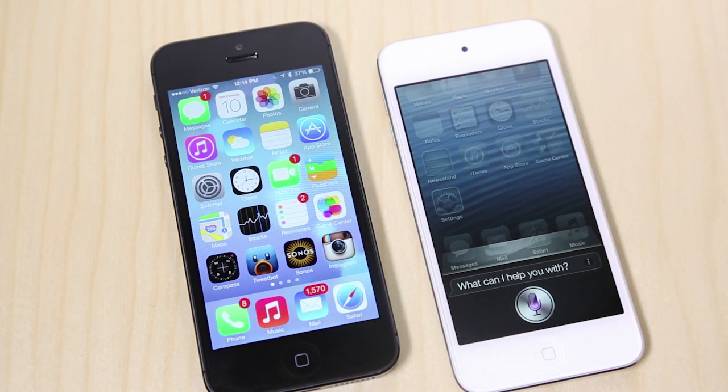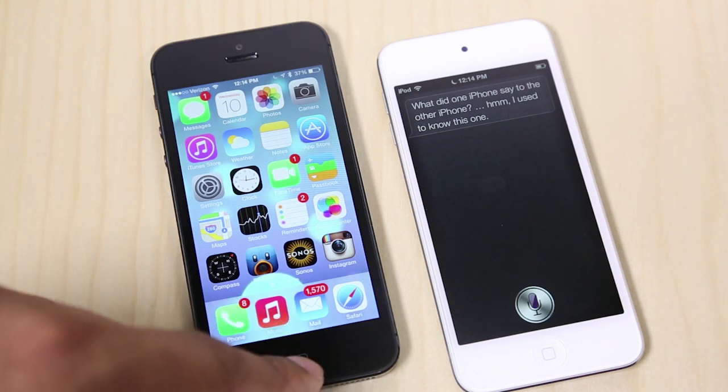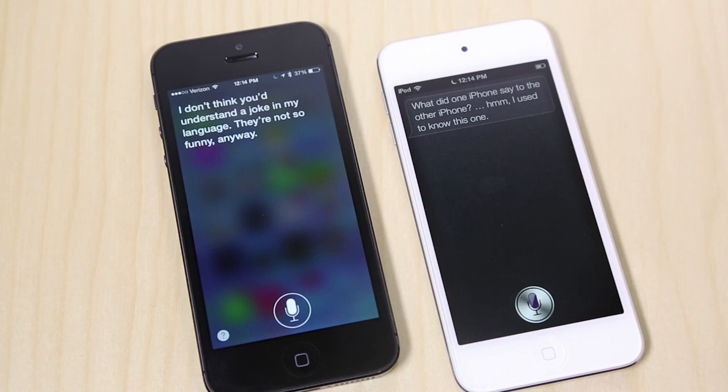Tell me a joke. [iOS 6 Siri]: What did one iPhone say to the other iPhone? I used to know this one. Alright, now iOS 7. Tell me a joke. [iOS 7 Siri]: I don't think you'd understand a joke in my language. They're not so funny anyway.